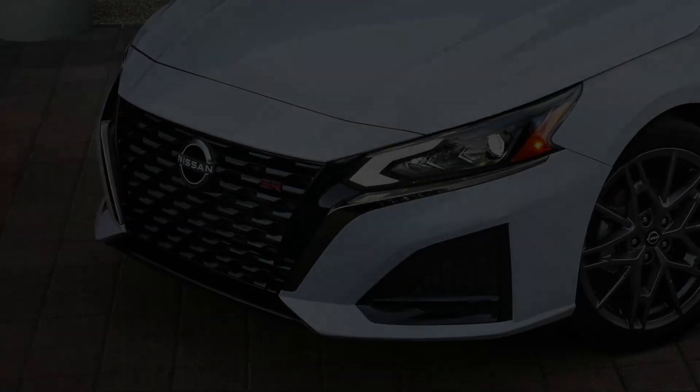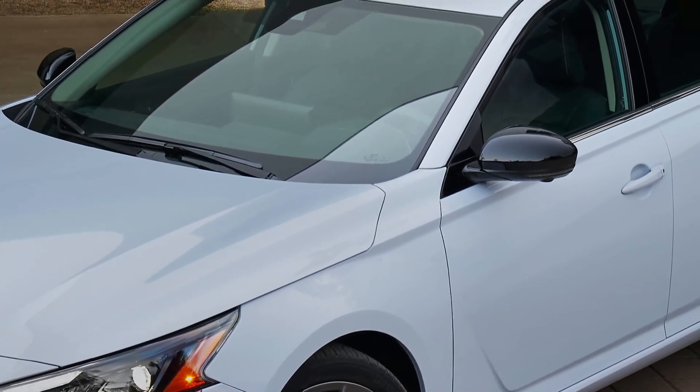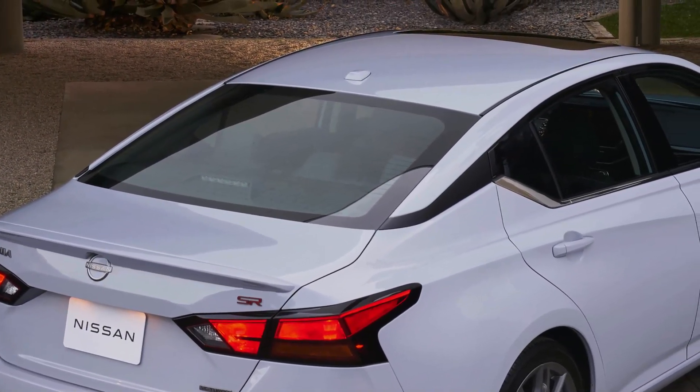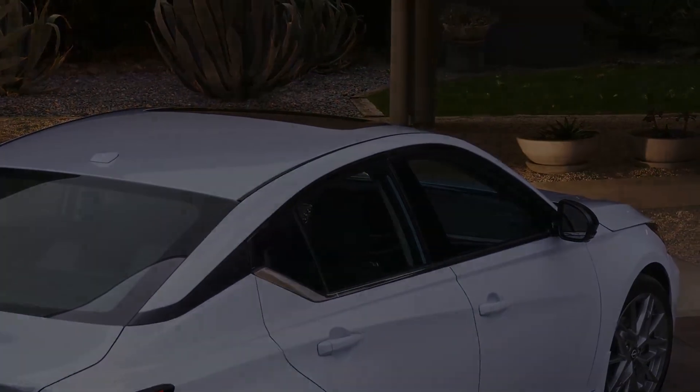The 2023 model lineup is available in eight grades: S Front-Wheel-Drive, SV Front-Wheel-Drive, SV All-Wheel-Drive, SR Front-Wheel-Drive, SR All-Wheel-Drive, SL Front-Wheel-Drive, SL All-Wheel-Drive, and SR VC-Turbo Front-Wheel-Drive.